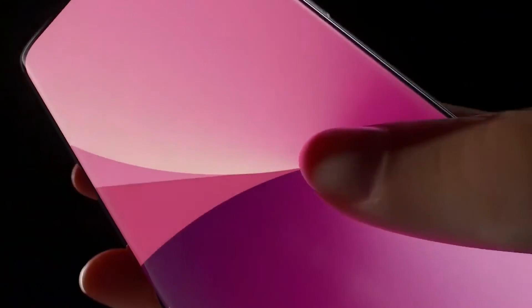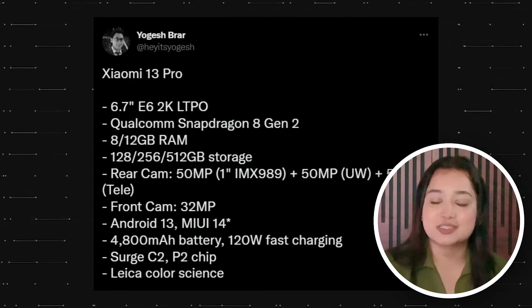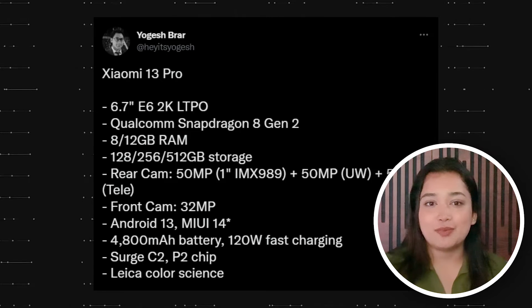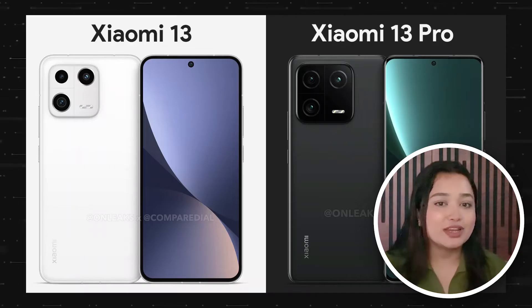It is clear that the ceramic back cover will be made by BYD. Moreover, the much-rumored Xiaomi 13 and Xiaomi 13 Pro are expected to run on Android 13. It is also coming to light that the Xiaomi 13 will feature a self-developed IC which allows the smartphone to offer 100W wired fast charging capability in a single cell battery.